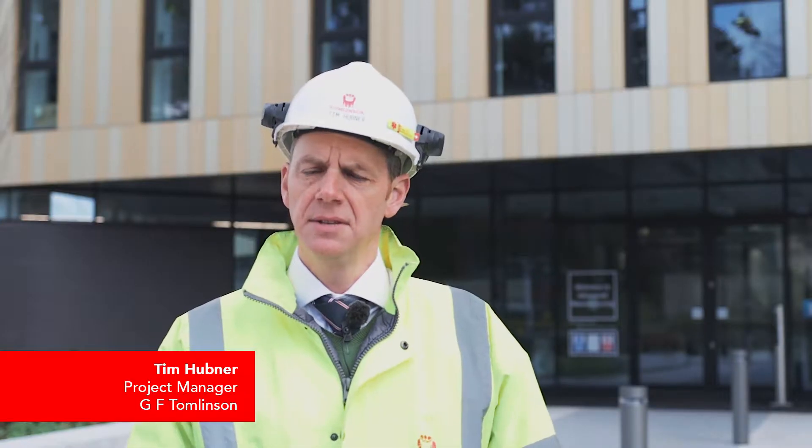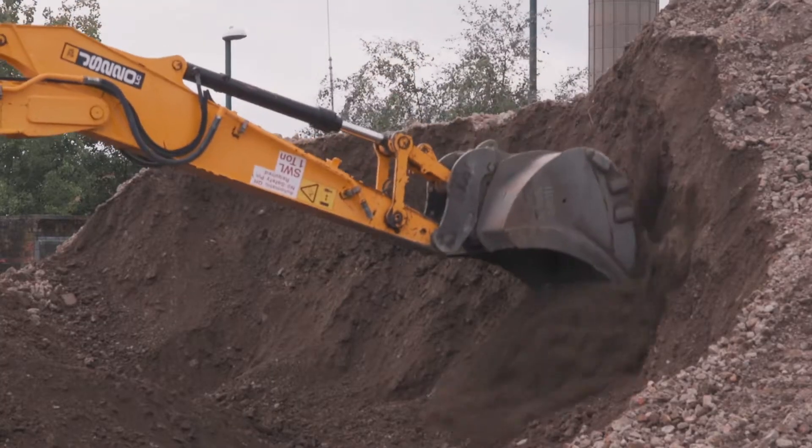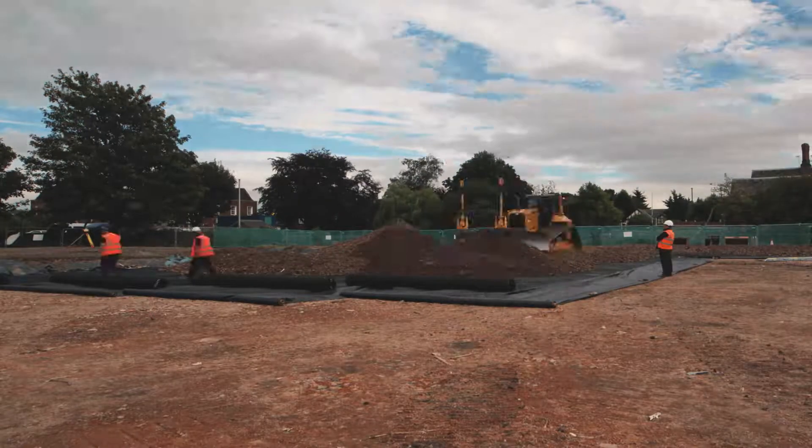GF Tomlinson had presented best value in terms of quality and cost. The whole process took 88 weeks. There was an initial phase of remediation where we cleaned the ground and removed some of the contaminants. The soils that were cleaned were then maintained on site and not carted off.